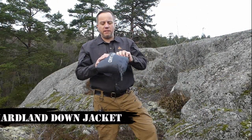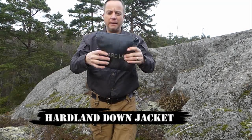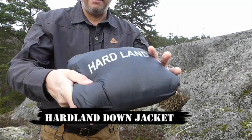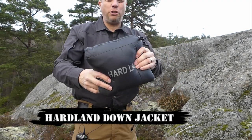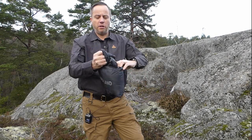A key point to this jacket is the lightweight packability of it, and unbelievably the whole thing packs down into a little cushion like this. This cushion is actually the left-hand pocket of the jacket, so you've got your little carrying bag actually built in to the coat.